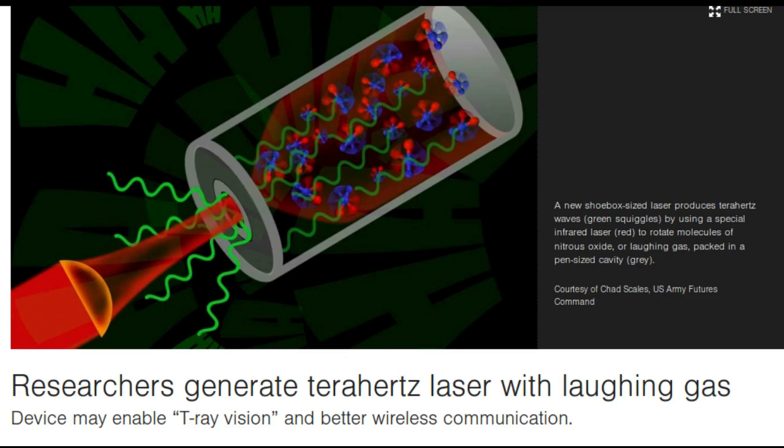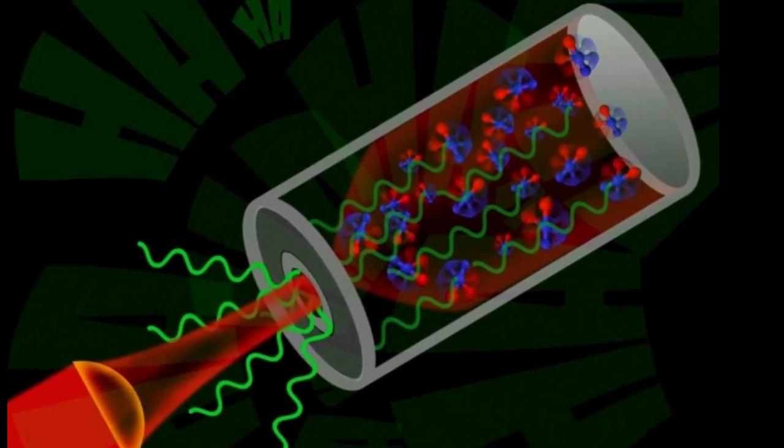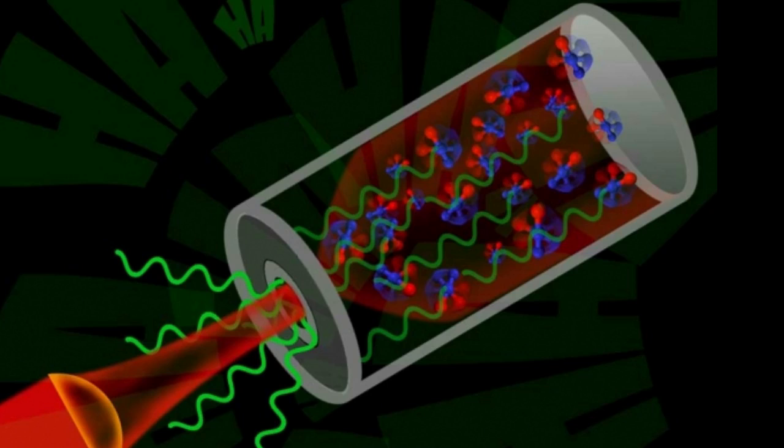Now, researchers from MIT, Harvard University, and the U.S. Army have built a compact device the size of a shoebox that works at room temperature to produce a terahertz laser, whose frequency they can tune over a wide range. The device is built from commercial, off-the-shelf parts and is designed to generate terahertz waves by spinning up the energy of molecules in nitrous oxide, or, as it is more commonly known, laughing gas.